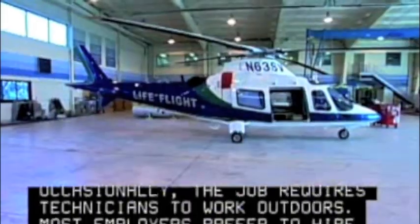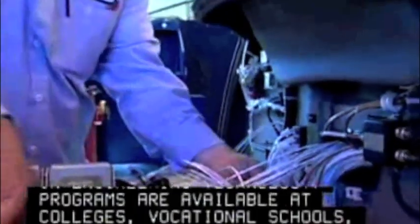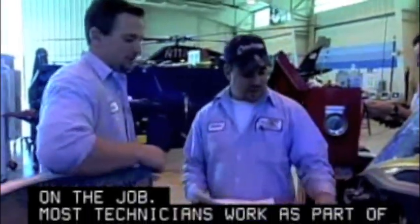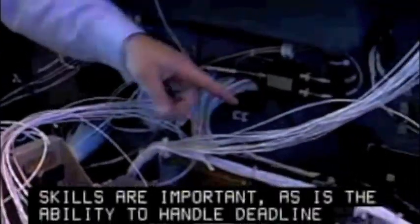Most employers prefer to hire people with at least a two-year associate degree in engineering technology. Programs are available at colleges, vocational schools, and through the armed forces. Additional training comes on the job. Most technicians work as part of a team, so good communication skills are important, as is the ability to handle deadline pressure.